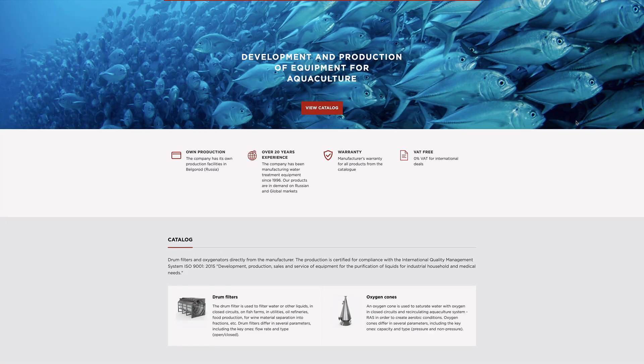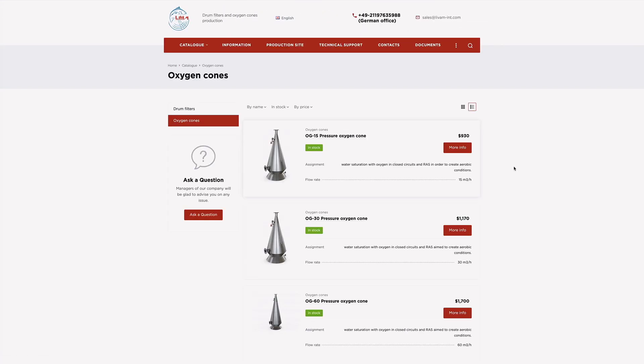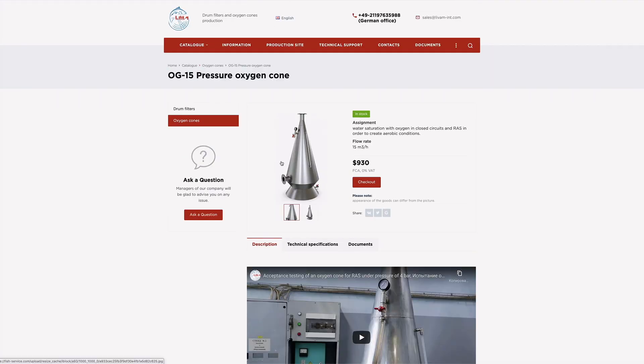To get more information about our products, please visit our website at www.fish-service.com.